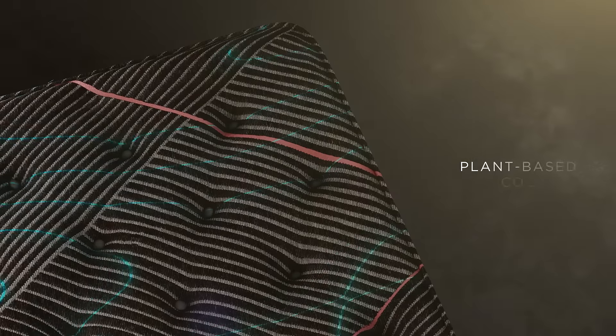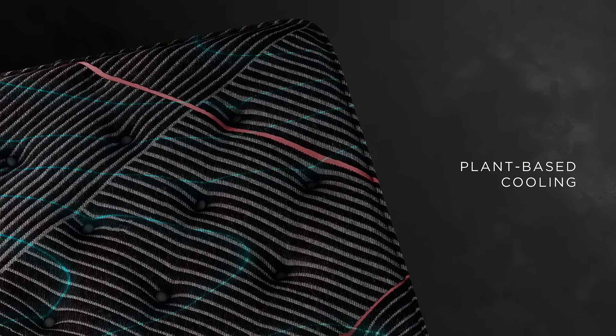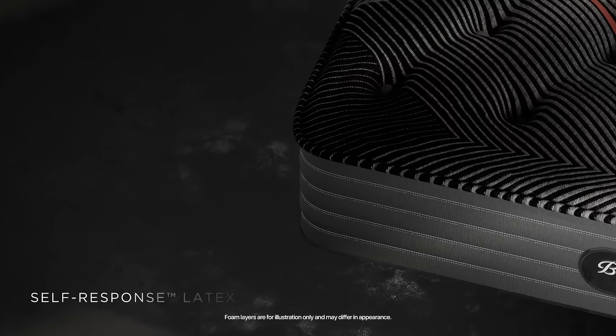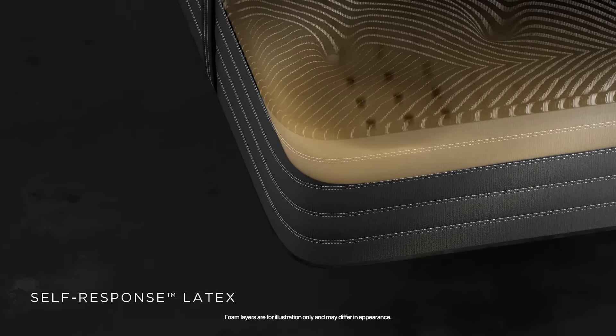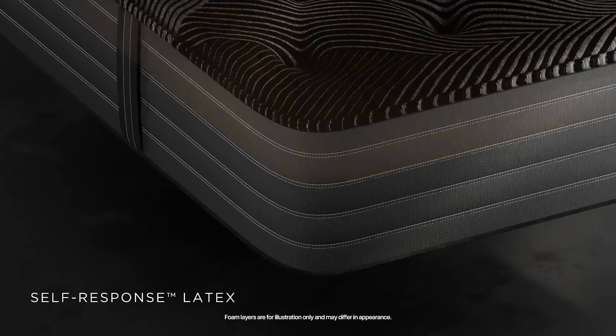Plant-based cooling helps keep you comfortable as you fall asleep and throughout the night. Layers of premium memory foam and self-responding latex provide body contouring support and help reduce pressure points.